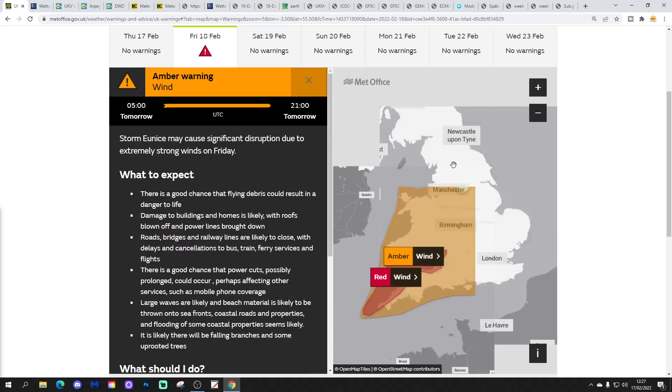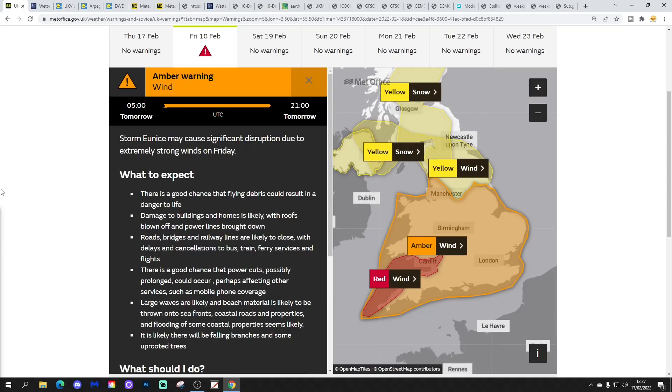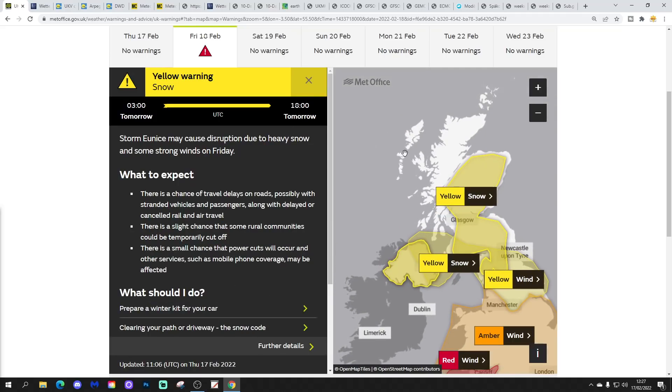We also have a wide amber warning covering most of England and Wales for wind. Storm Eunice may cause significant disruption due to extremely strong winds on Friday, from about 5am until 9pm tomorrow evening. We also have a yellow warning further north for snow. Northern Ireland has got a yellow warning for snow, as has Scotland and some parts of the far north of England. Storm Eunice may cause disruption due to heavy snow and strong winds on Friday, which could give blizzards and drifting.